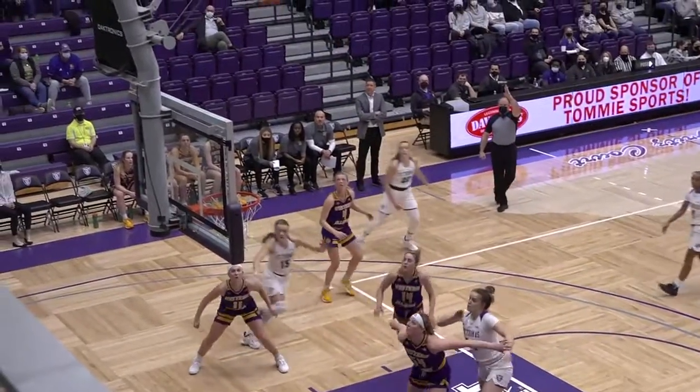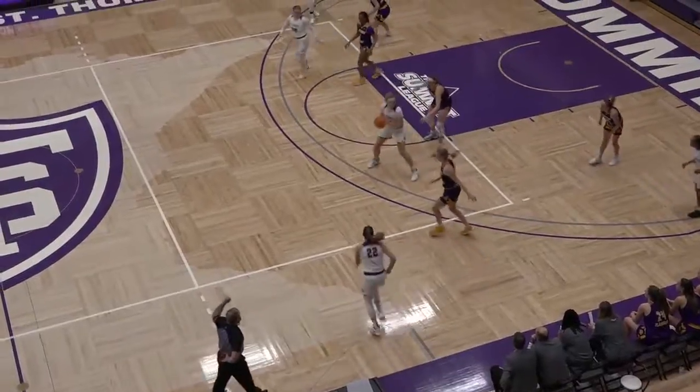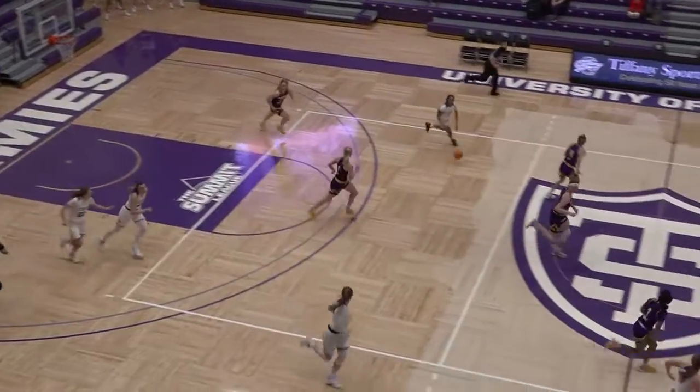Hill uses the screen from Lang, near side, Norling for three — and that's good. Tommies will trigger the offense, hand off to Norling, pull up jumper, got it — comes down to Norling.